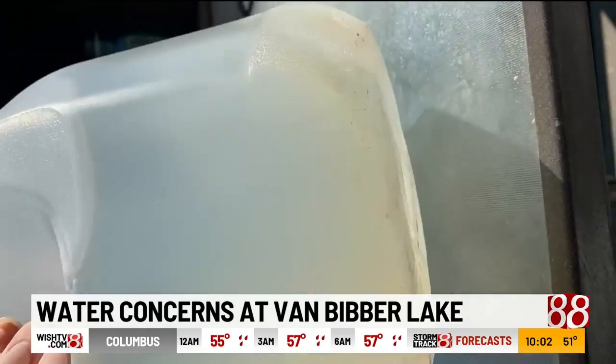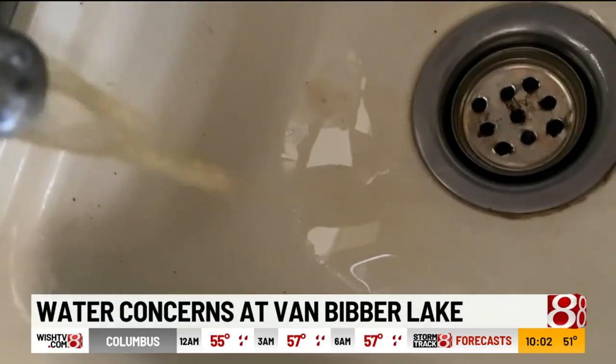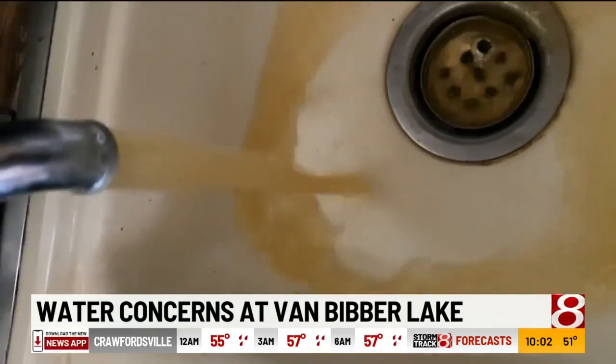She's one of many who reached out to News 8 about their water at Van Beaver. Many of these photos and videos have been taken over the last year or so.